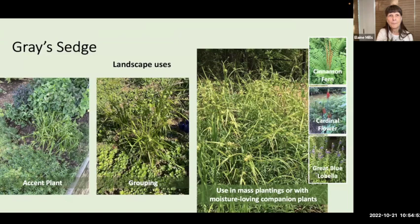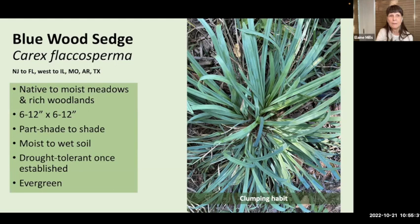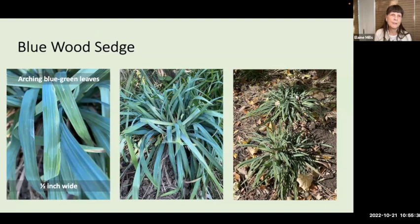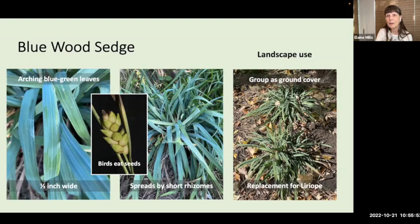Blue Wood Sedge, Carex flaccosperma, which I've recently begun using at Glencarlyn Demonstration Garden, is native from New Jersey to Florida on the east coast and then west to other states. Like the preceding species, it's native to moist meadows and woodlands. It has a clumping habit, reaching about six to 12 inches tall and wide. It grows in part shade to shade and moist to wet soil, but is somewhat drought tolerant once established, and it is evergreen. This sedge has distinctly blue-green, arching leaves about one-half inch wide. It can be very attractive when grouped as a ground cover — another possible replacement for invasive liriope.